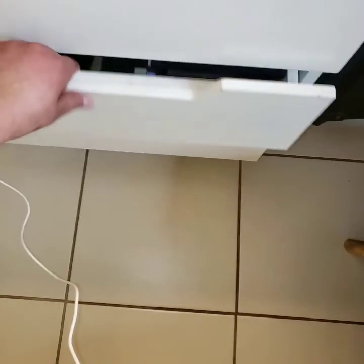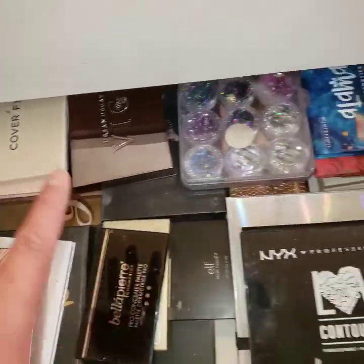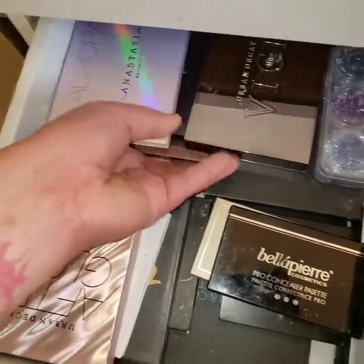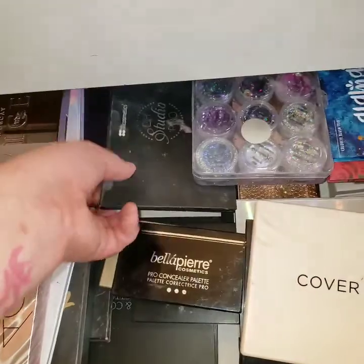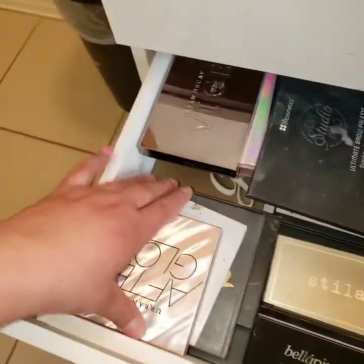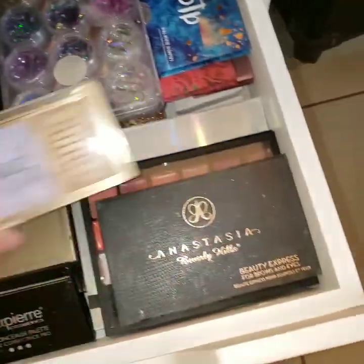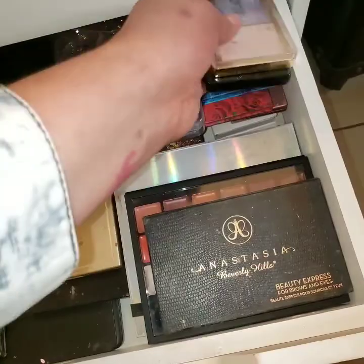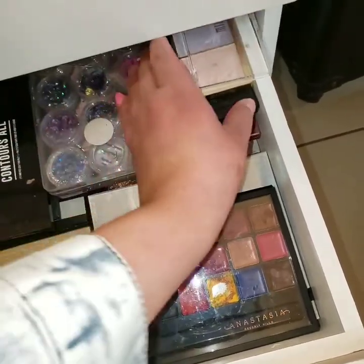On the third drawer we have more palettes but it's more like contour palettes, highlighter palettes, and blush palettes. There's a highlighter palette from Anastasia, a lipstick palette from Urban Decay, and an eyebrow palette from VH Cosmetics. There's also another lipstick palette from Anastasia — oh my god, it's broken.